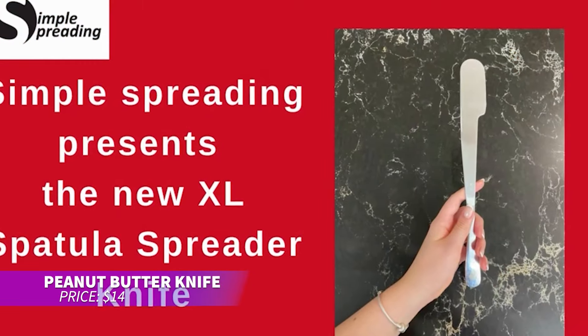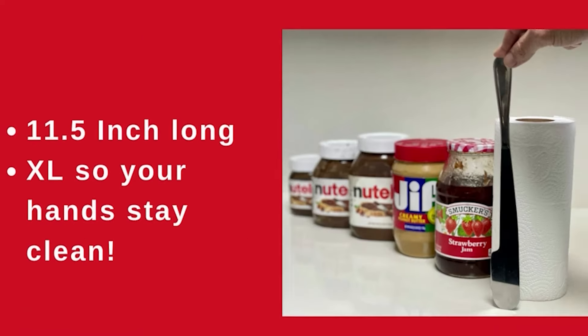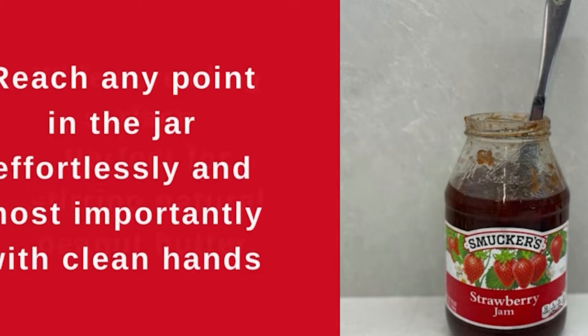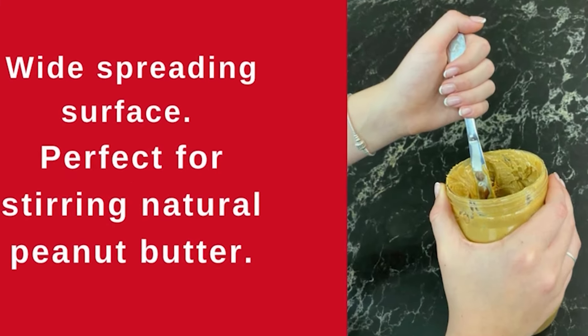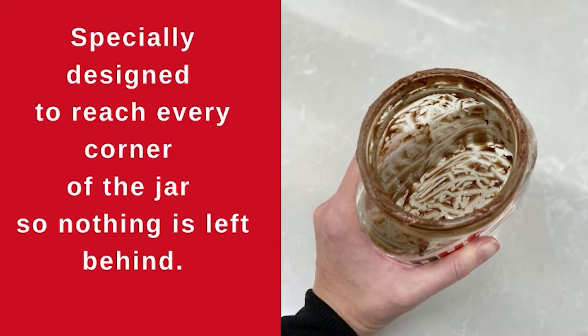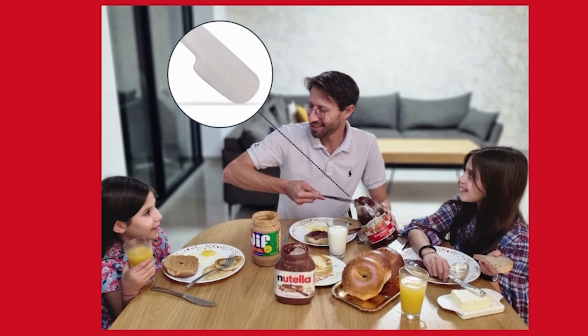Looking for an all-in-one tool for spreading your favorite toppings? This peanut butter spreading knife made from stainless steel measures 8.9 inches in length, making it ideal for reaching into deep jars. The 5-inch blade is perfect for spreading jams, cheese, or peanut butter, and its offset design keeps your hands mess-free. With a smooth finish for child safety, it comes with a lifetime warranty and a return option.